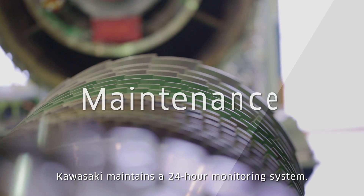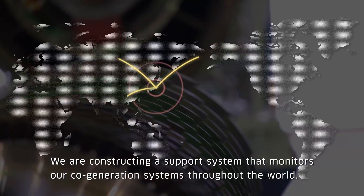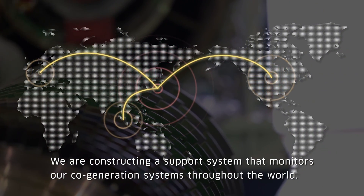Kawasaki maintains a 24-hour monitoring system. We are constructing a support system that monitors our cogeneration systems throughout the world.